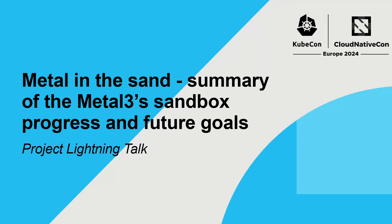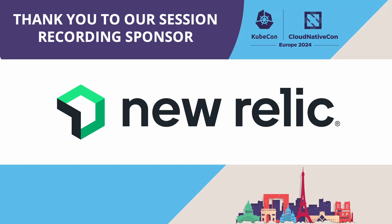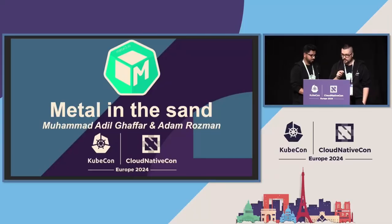Hello everyone, my name is Muhammad Adil Ghaffar. I'm a software engineer at Ericsson Software Technology and I'm here with Adam Rosman. Hi, my name is Adam Rosman. I'm also working with Ericsson Software Technologies and we are here today to talk about the progress of Metal Cube.